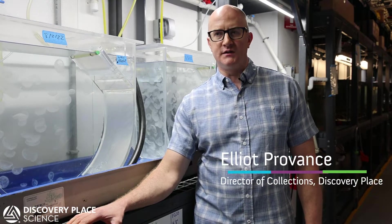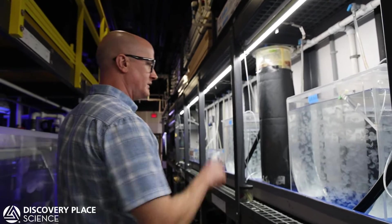My name is Elliot Provins. I'm the Director of Collections here at Discovery Place Science, and right now we are in the backup house of the World Alive Aquarium.